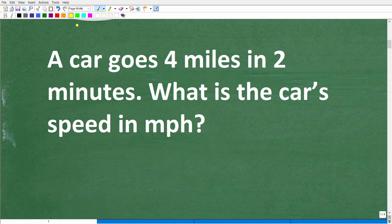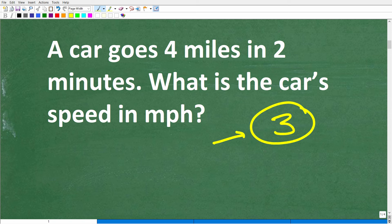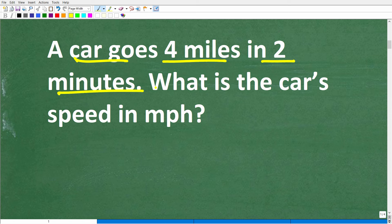First things first: we have a math word problem, and I always recommend using something called the Rule of Three. This is my rule, but it's basically common sense: read a problem at least three times before you start taking any action. Although this is a pretty straightforward problem, still get in the habit of reading a problem more than one time. So we have this car, and again it goes four miles in two minutes.